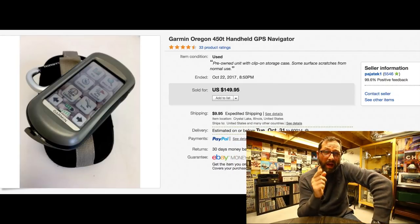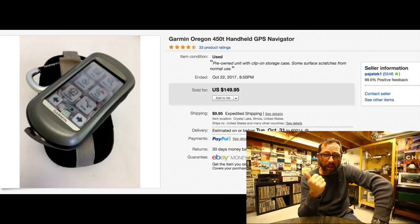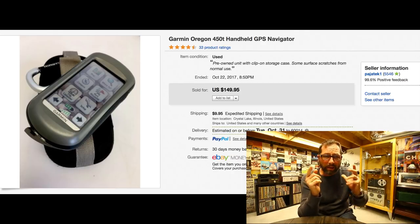I sell Garmin handheld GPS units almost every single month — from the shop, garage sales, wherever. They sell incredibly fast. This one sold for $149 with $10 shipping; we paid $30 for it. People still use dedicated GPS units — hikers, hunters, fishermen, ATV riders — anywhere there's no cell tower reception. They're small and sell super quickly. With a $30 investment and near-immediate sale, they're great money makers.